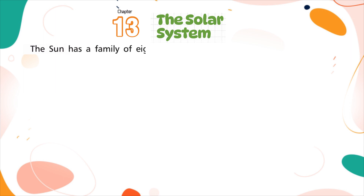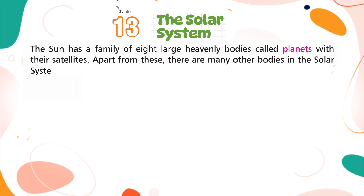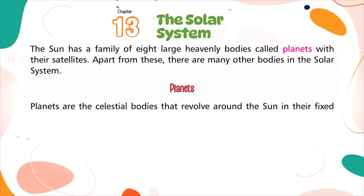The sun has a family of 8 large heavenly bodies called planets, with their satellites. Apart from these, there are many other bodies in the solar system. Planets are the celestial bodies that revolve around the sun in their fixed orbits.